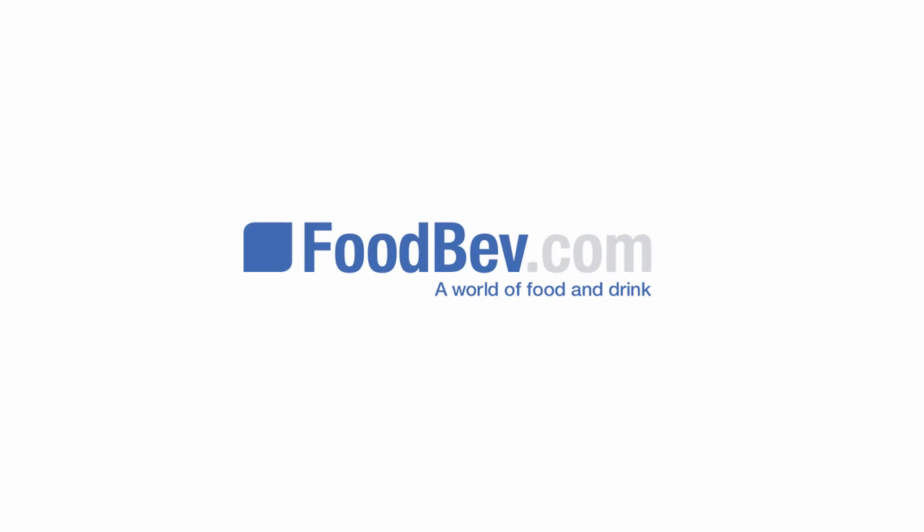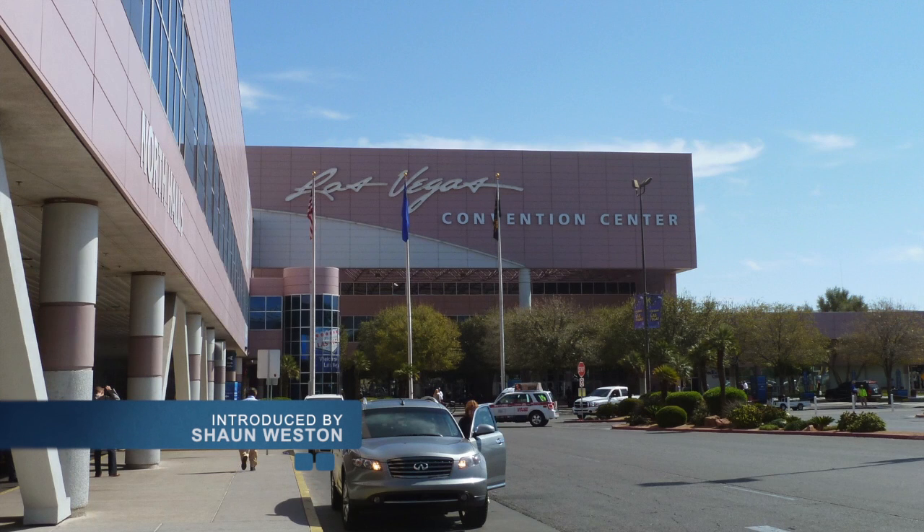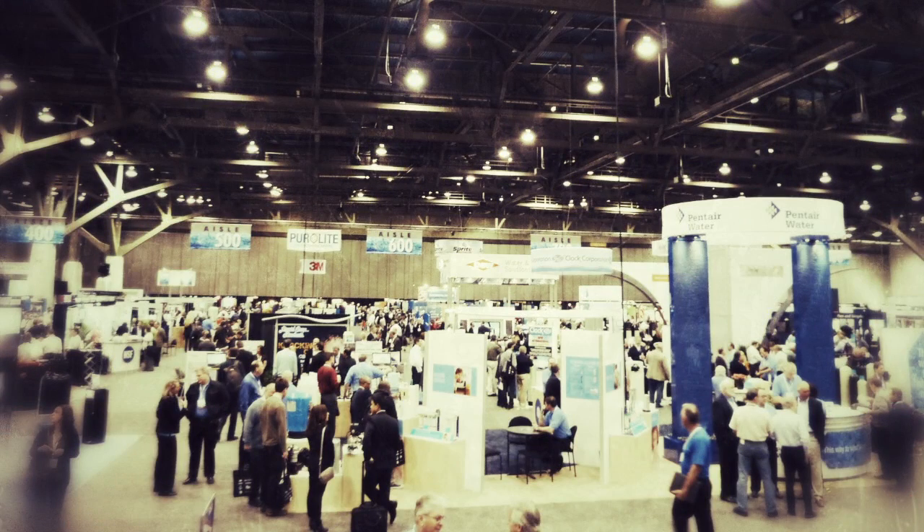Hello, I'm Sean Weston. On today's foodbev.com podcast, my colleague Hannah Oakman interviews Henrik-Jan Druning from Philips Lighting about the advances in UV purification technology. The interview took place at a noisy Las Vegas convention center during WQA Aquatech USA 2012.